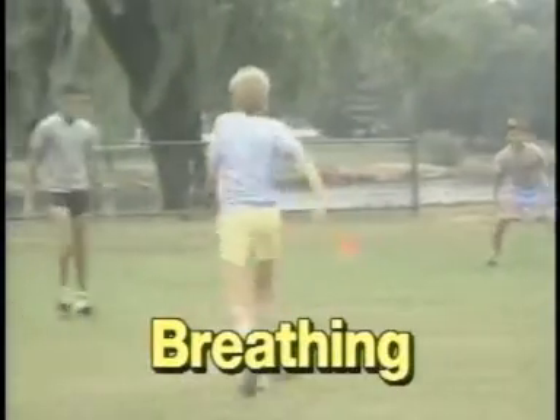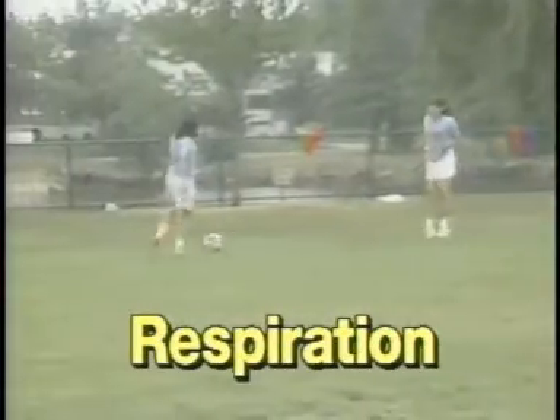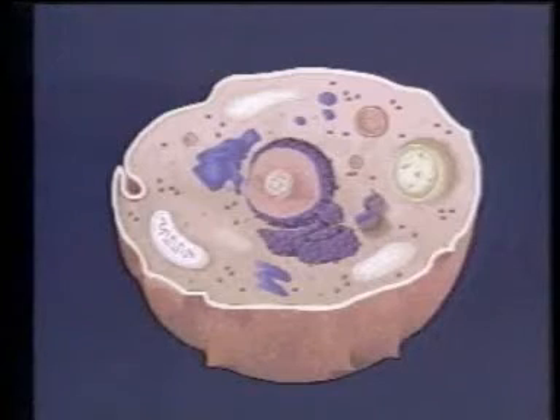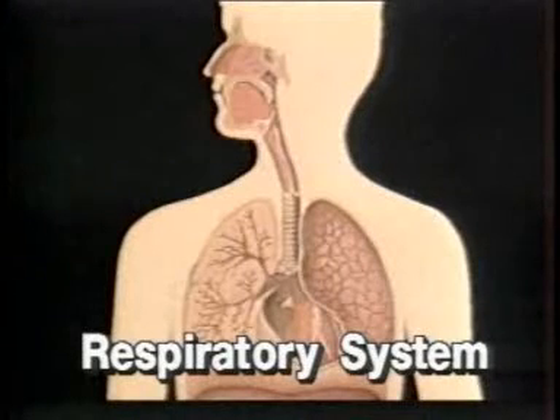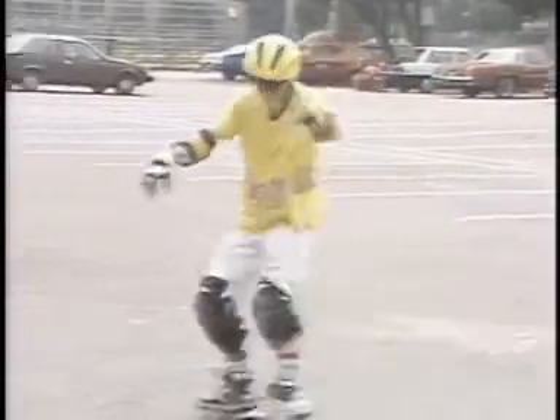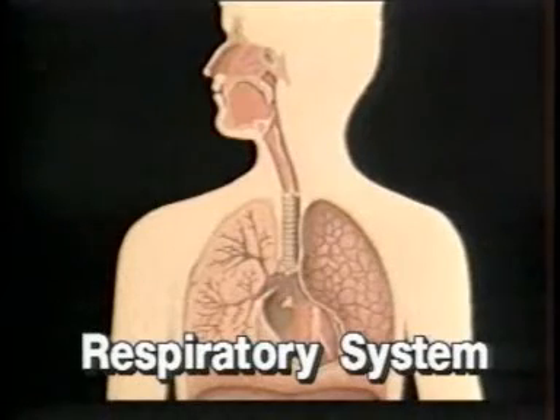The Respiratory System. The process of moving air into and out of your body is part of the process of respiration. Our bodies cannot store oxygen, so we must breathe night and day. Cells require oxygen in order to function, and your respiratory system supplies fresh oxygen to your blood so it can be distributed to your body's tissues. The process of providing oxygen to your cells and removing carbon dioxide and other waste materials is the job of your respiratory system.